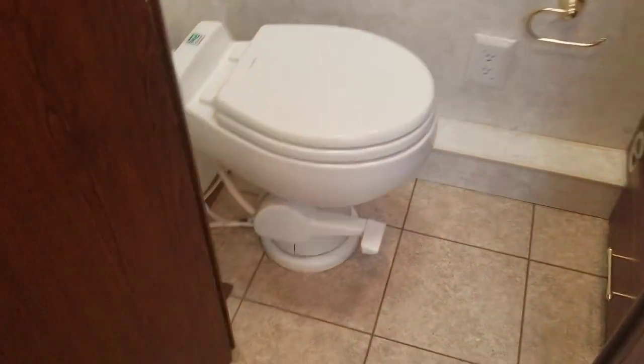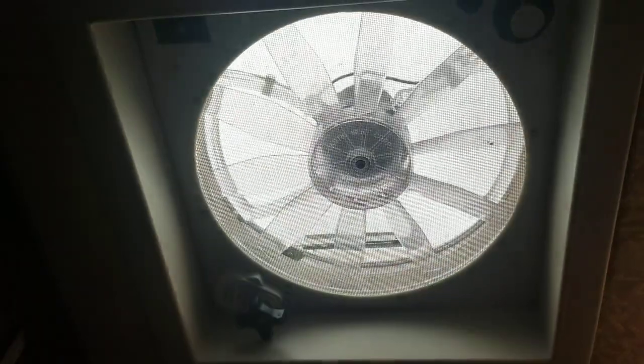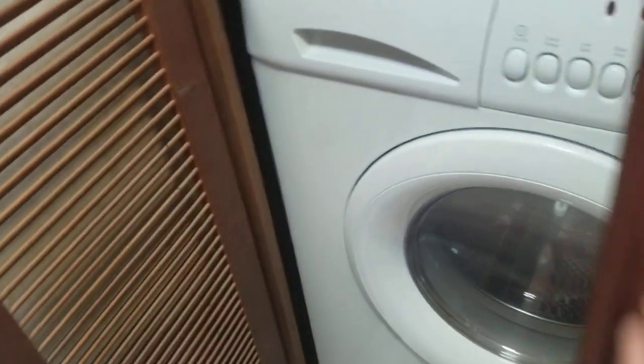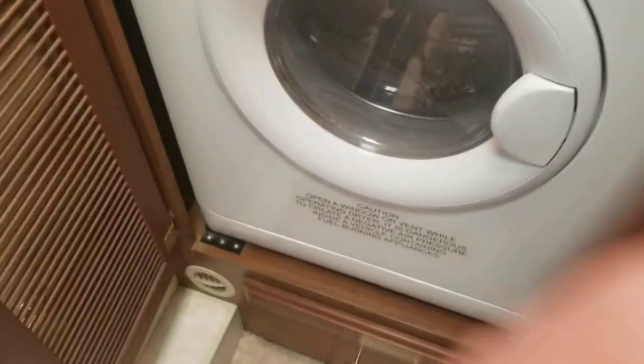Across from that you got the split toilet — it is a china toilet, so it's not that cheap old plastic you see so often. A little bit of storage above the toilet. Fantastic fan in front of the toilet up above. And those water lines? You got it — it's a washer and dryer combo unit, will wash and will dry. Not as efficient as a stacked unit but definitely better than nothing. Little drawer down below for detergent or whatever else you store in your laundry room.